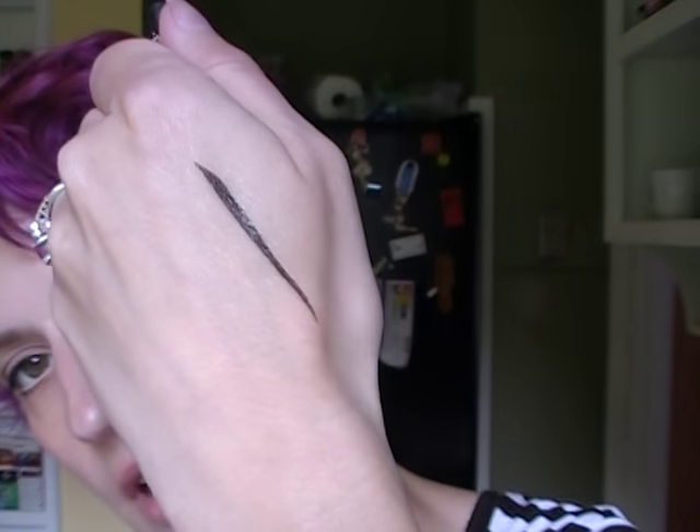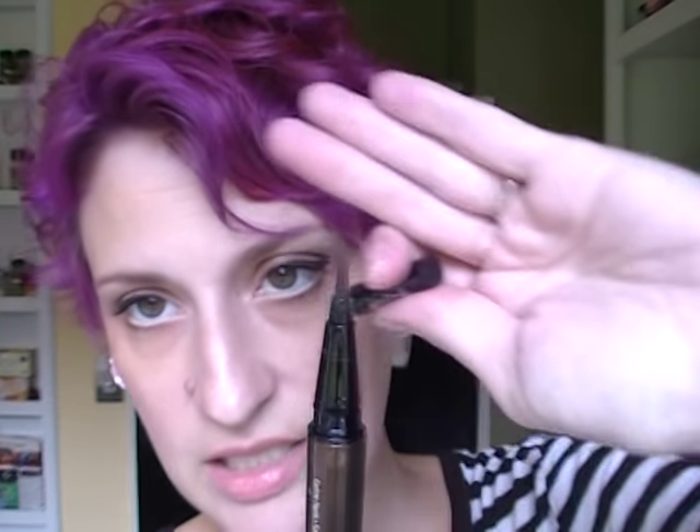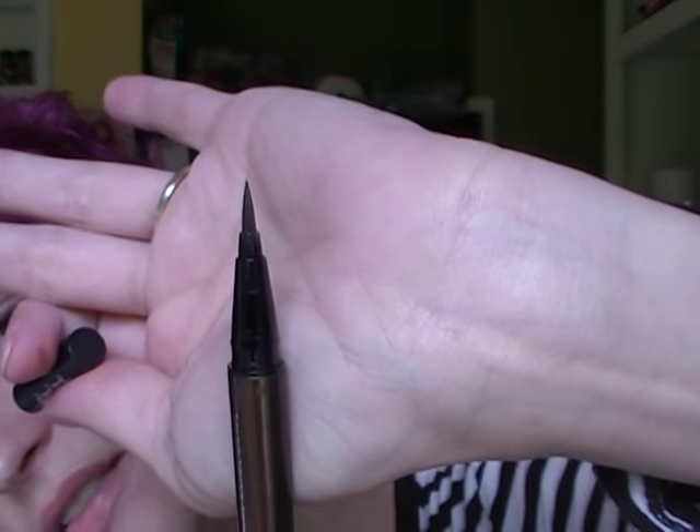I've got two liquid eyeliners to share. The first is the Kat Von D Ink Liner in Hemingway, which is a really pretty golden brown — I'm using it as my liner today. It's not as thin and precise a tip as the tattoo liner, but it is a pen style and it's very nice. It comes in about 400 million colors and I want to try some of the green ones. Once it sets it does not come off until you remove it with makeup remover, and then it comes off very easily.